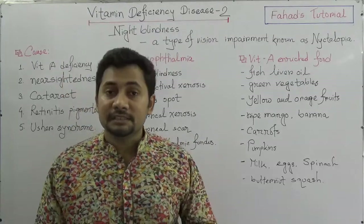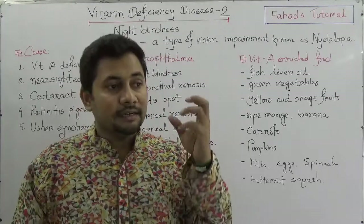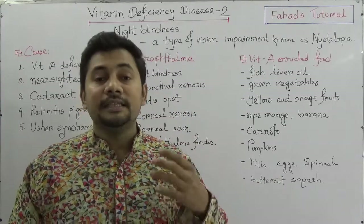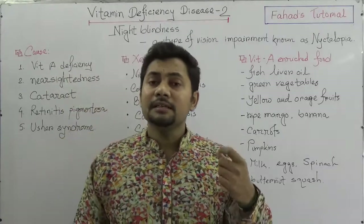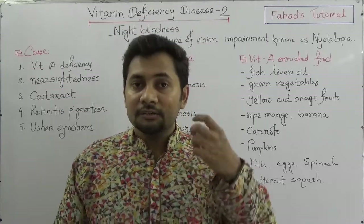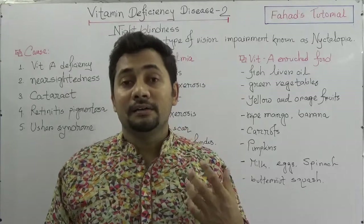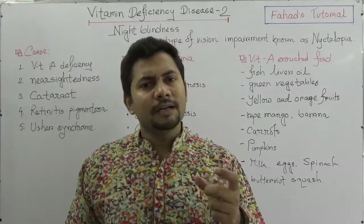When a person cannot see anything clearly in a dim light environment or at night, that is called night blindness or nyctalopia. The main cause of this condition is vitamin A deficiency, because vitamin A helps us form the sensory rod cells which are responsible for good vision.